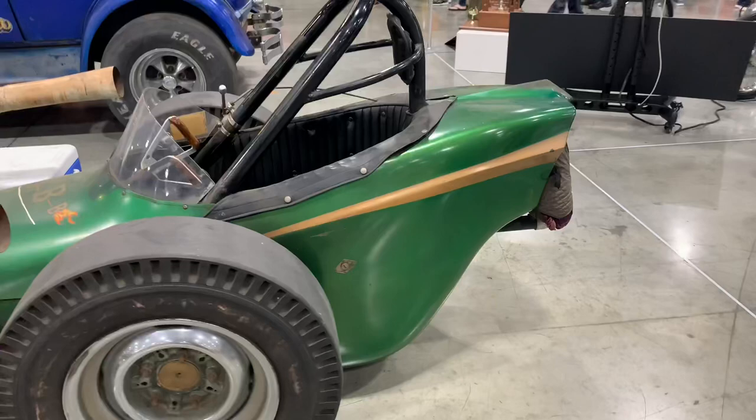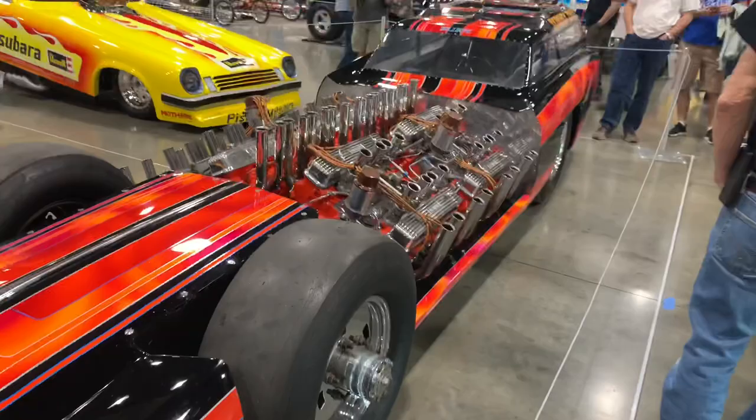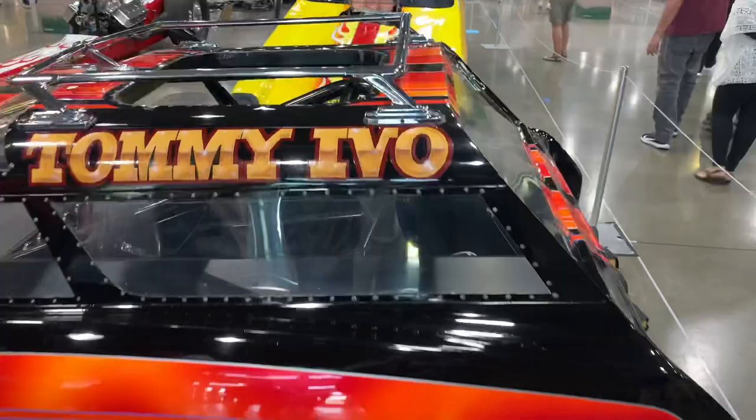Here's an original Tommy Ivo car. This one looks like it's based on a Buick Riviera, and it's got four — count them — four Buick nail-head engines in it. It's supposed to be like a wagon on the back, including a roof rack. It's got the hole for the driver to climb in and out of, and of course parachutes on the back. Kind of an interesting piece of history.